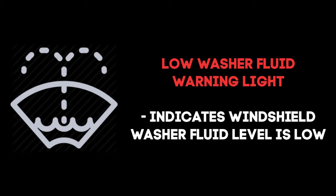This light's only function is to let the driver know the washer fluid is low and to remind them to go fill it up. Once you have filled up the reservoir with washer fluid, the light should go out immediately.